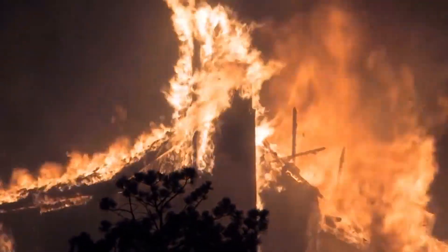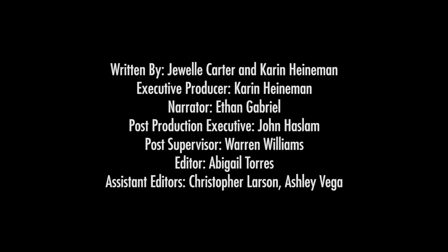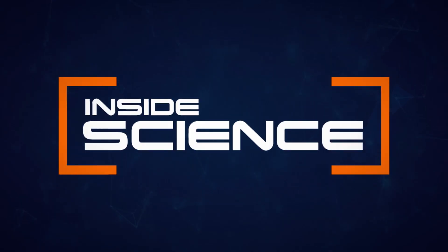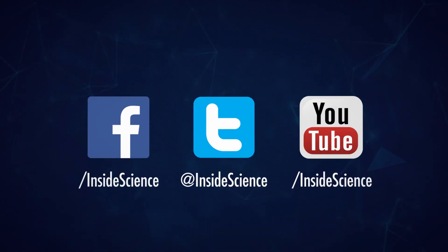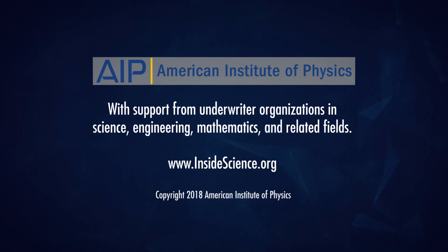This is Inside Science, powered by the American Institute of Physics and the Coalition of Underwriters.